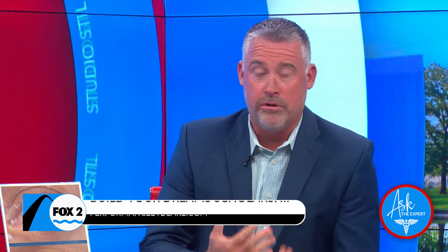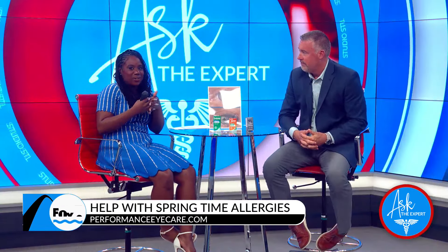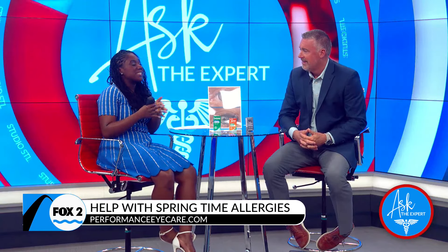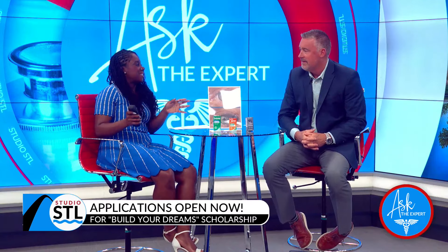Past winners have gone on to start their own company, went to trade school, and some also to college — but that's not what we're really looking for. It's not strictly a college scholarship; it can truly be used for anything. And this year's prize has been increased to $7,500.